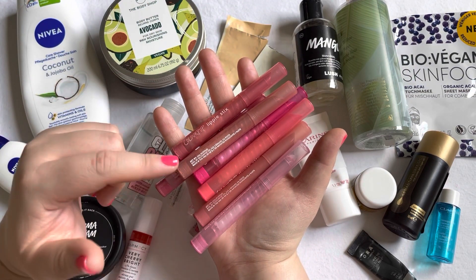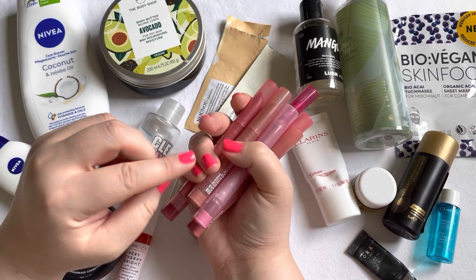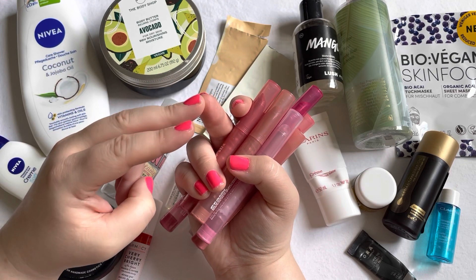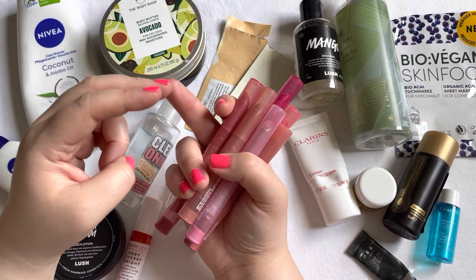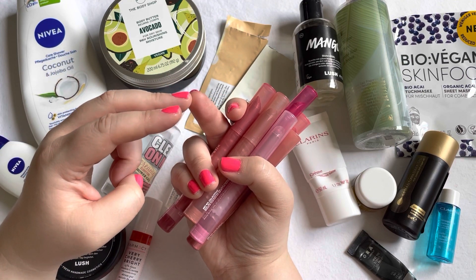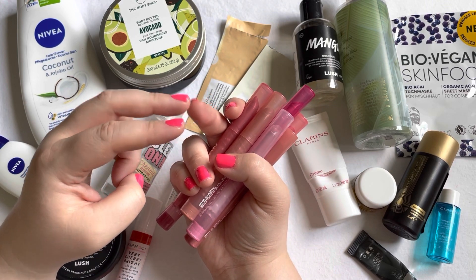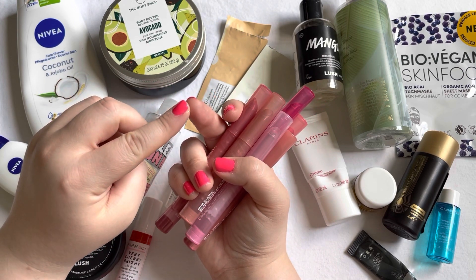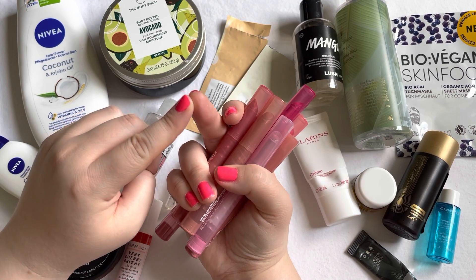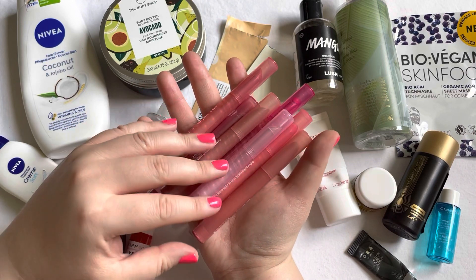For declutters, I'm mainly showing lip products, but I also decluttered two other items. The first was a mascara I already passed on, and the second was a shower gel — the Molton Brown Rhubarb and Rose one. I really disliked the scent even though rhubarb sounds amazing. The mascara was a Max Factor waterproof one that I did not enjoy at all.